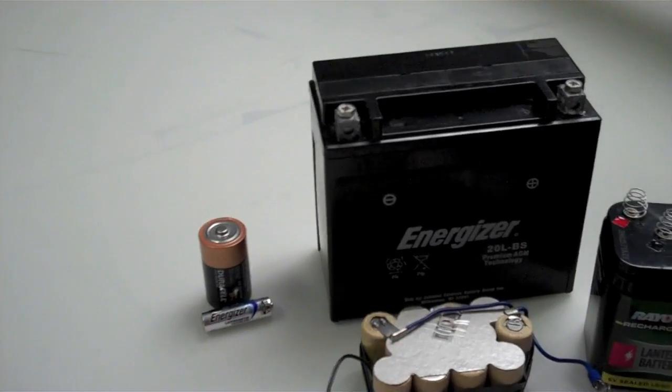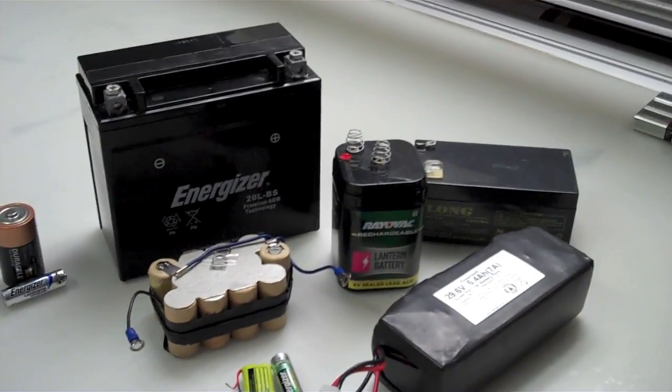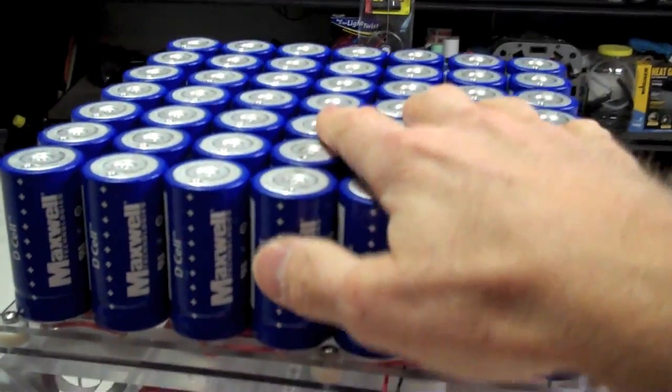Take a lead acid battery in northern Canada, maybe a couple of days when you've got 40 degrees below zero — try to crank your car with that thing. You'd be lucky to crank it. These things would just laugh at that. 40 degrees below, 50 degrees below — who cares? They'll give you full power first time, every time.